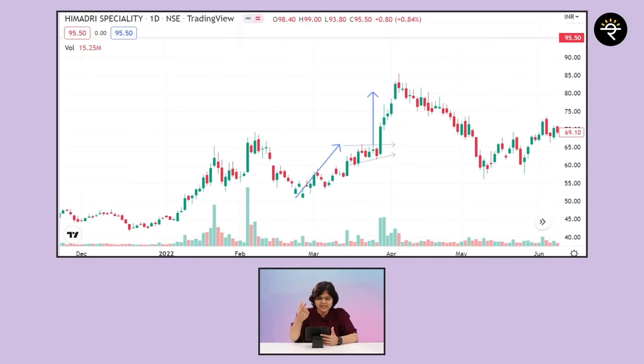Moving on to another example — Himadri Specialty Chemical in the period of March 2022. Again a similar case: the stock had run up, we saw a brief consolidation, then a breakout candle, and immediately after that within almost the next five to six candles we saw that the price target was met. I hope you have understood both these examples of the up flag pattern.